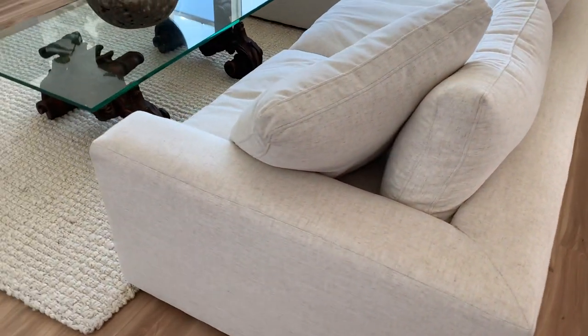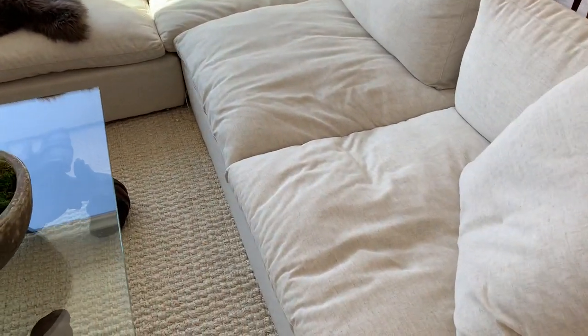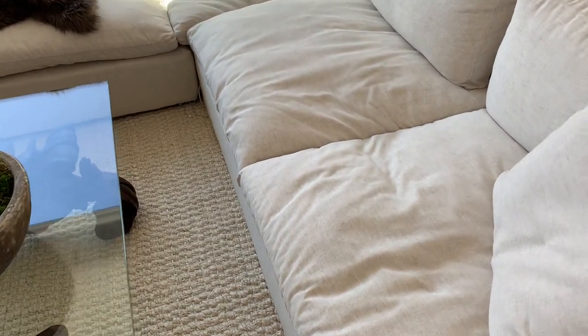We've had this couch for about a month and we actually did have a stain. One of our cats threw up on the center cushion, but you can't identify where the spot is at all.